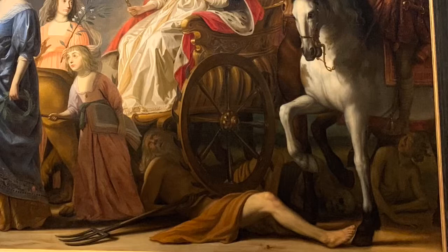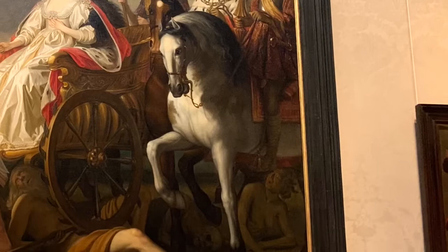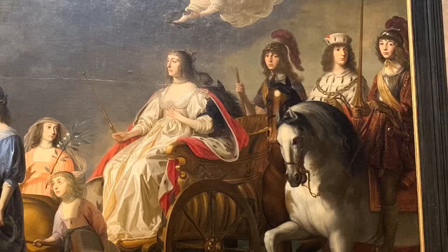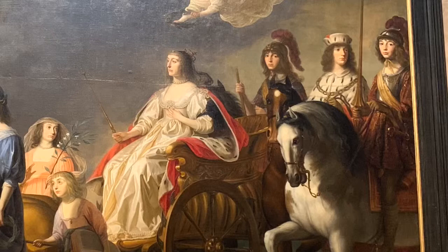Behind her ride three sons on horseback, who are riding over figures of death and envy — two of them dressed as soldiers and one adorned in ermine pelts. The centerpiece of this painting is Elizabeth poised upon her golden chariot, golden scepter in hand, pulled by three magnificent lions. All of this imagery shows the strength of Elizabeth and her remaining family and their intent to take back what was taken from them, starting with the revenge for her drowned son.